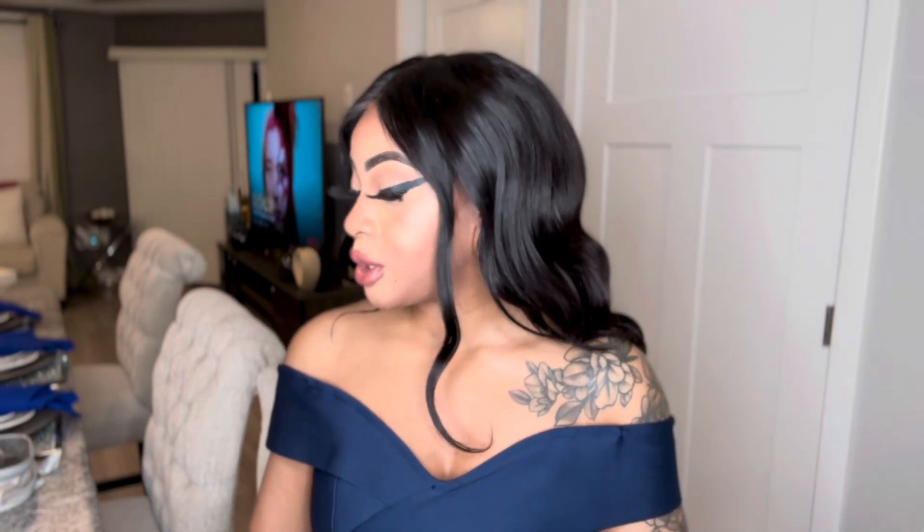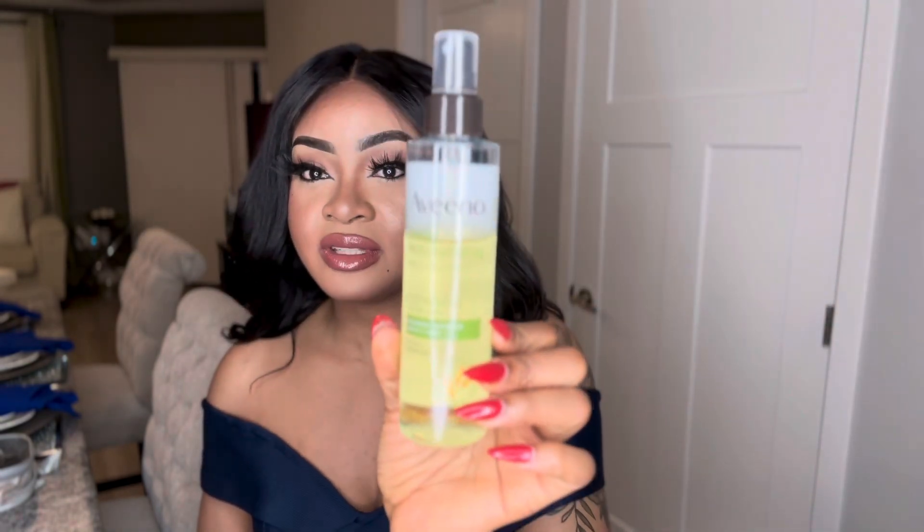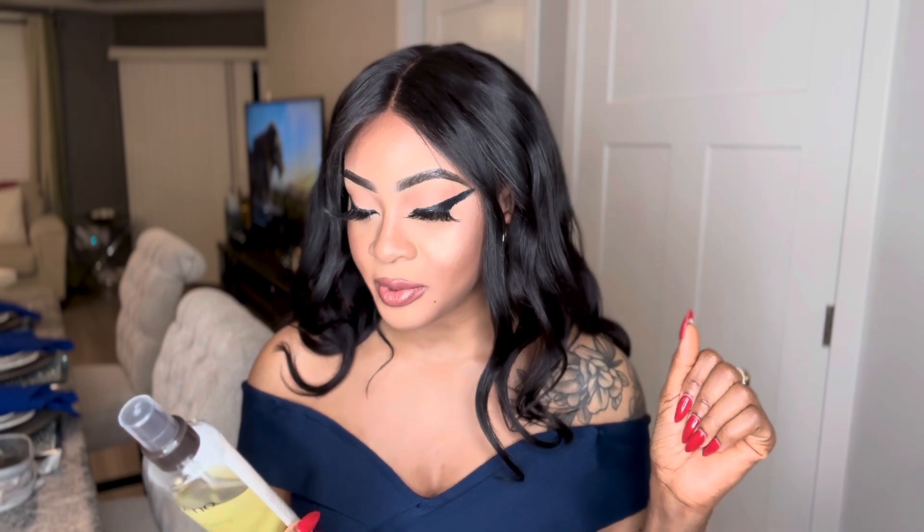The first thing on the list, which I am super excited about — I've only had it for like a week but I have put a massive dent in it, you can tell I love it — this is the Aveeno Daily Moisturizing Body Oil Mist. This oil has oat oil and jojoba oil. It is for dry and rough skin; it conditions dry and rough skin. Oat oil is rich in lipids and fatty acids to help condition the skin.